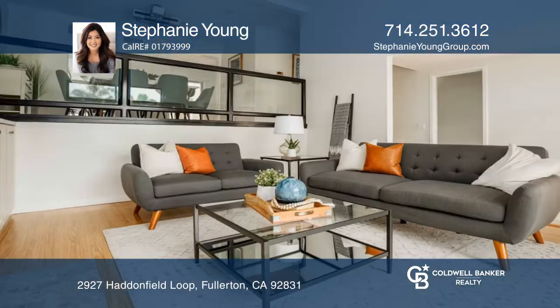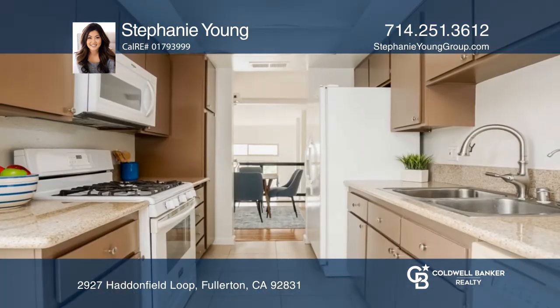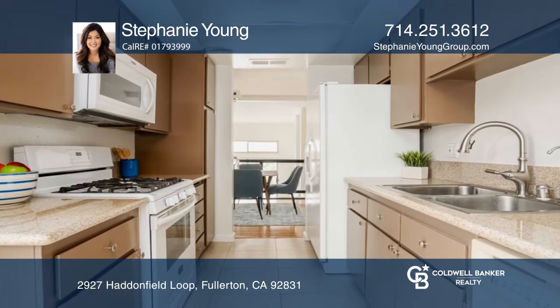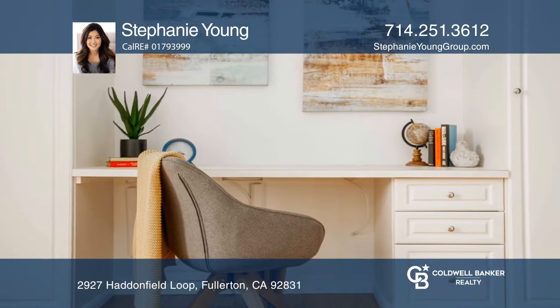This well-maintained and beautiful Fullerton townhome in the serene community of Watered Gardens showcases an innovative floor plan, a galley-style kitchen, and a spacious living room with high cathedral ceilings.